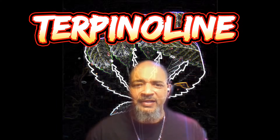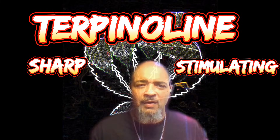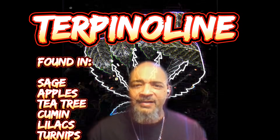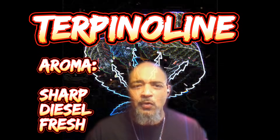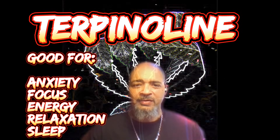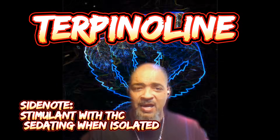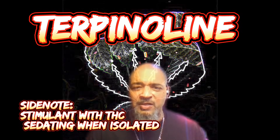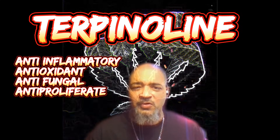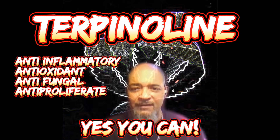The next terpene is terpinolene — listed as sharp and stimulating. Terpinolene can be found in sage, apples, tea tree, cumin, lilacs, and turnips. The aroma is sharp, diesel, and fresh. It's good for anxiety, focus, energy, relaxation, and sleep. A side note: terpinolene is considered stimulating when paired with THC but a sedative when isolated. It's an anti-inflammatory, antioxidant, antifungal, and anti-proliferative.